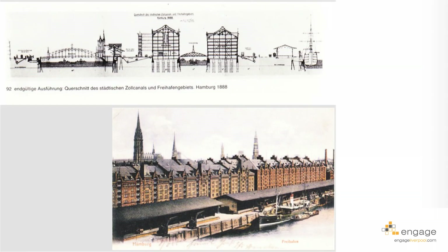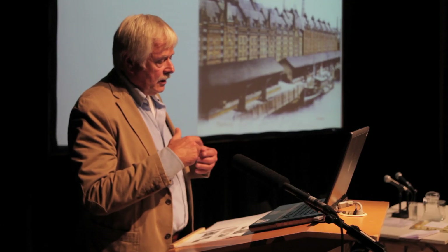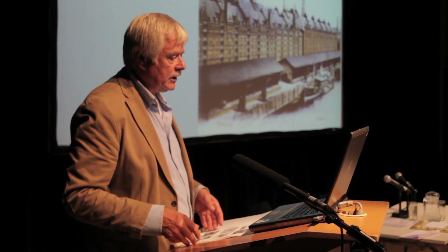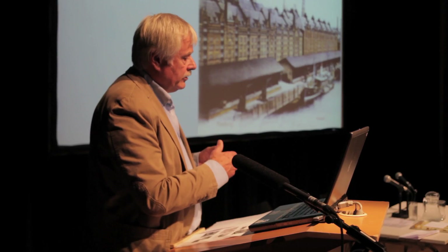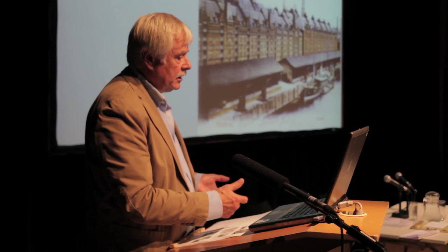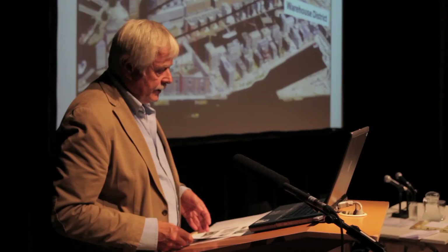You are probably familiar with World Cultural Heritage and related issues here in Liverpool. This was the structure in 1888 — at that time it was very modern, with transfer sheds and warehouses connected by rail in this linear structure, copied by many seaport cities. When the warehouse district was built, 20,000 people had to be relocated. Now it's more or less empty and going to be reused, because containers cannot be handled there.